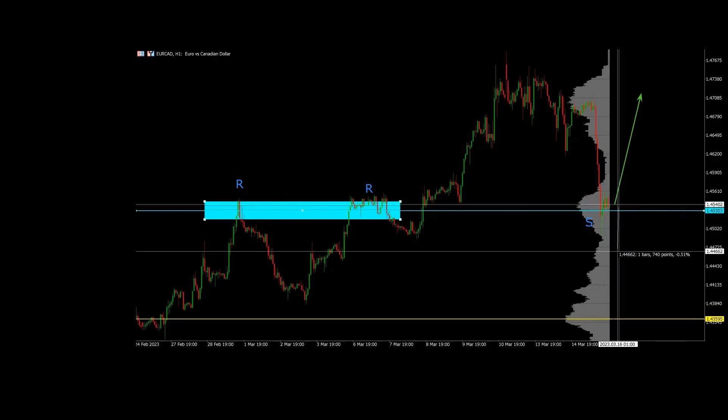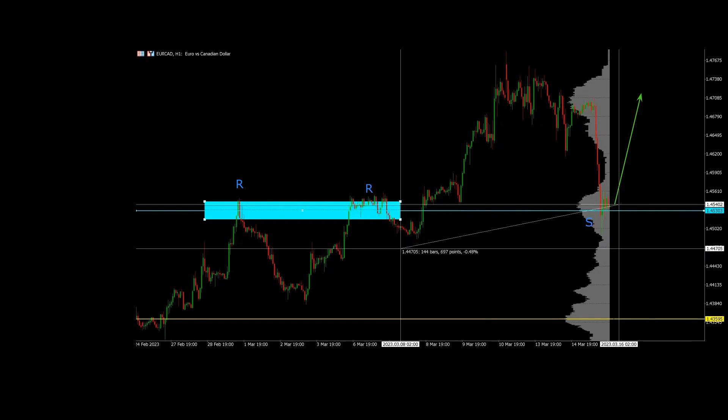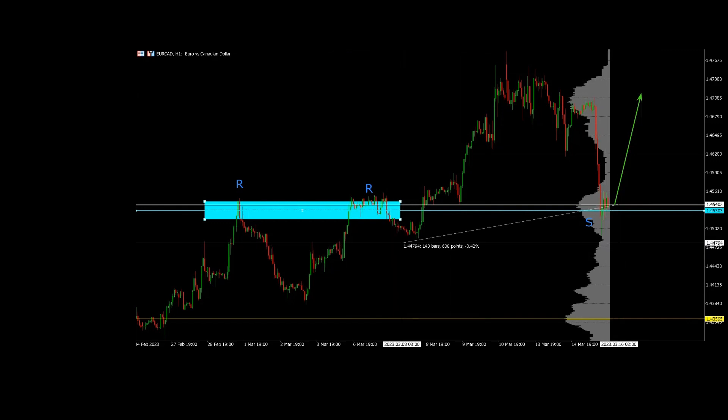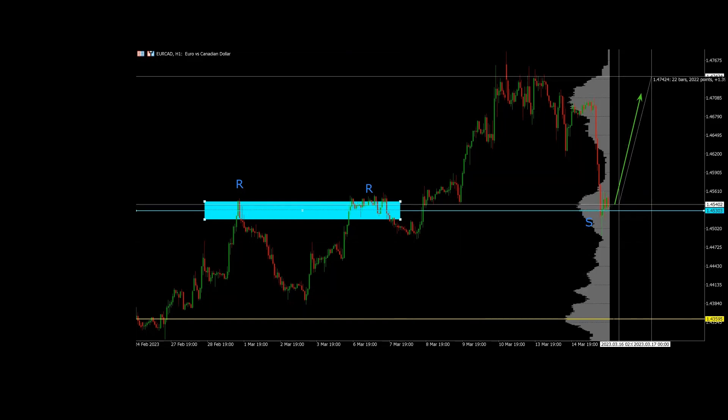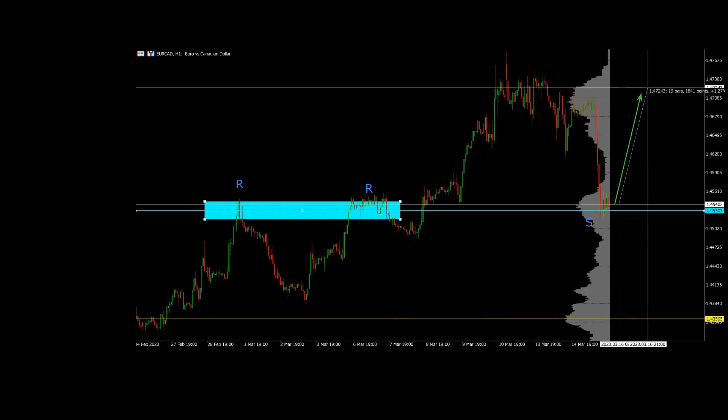This is a beautiful place for us to think about placing a buy. The stop loss goes just below this low — you can see the low here is 60 pips. So imagine you have a 60-pip stop loss and you're going for 180 pips — that's a 1:3 ratio. This is a beautiful setup.